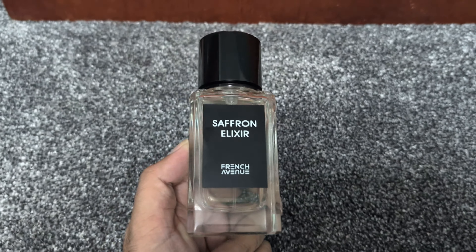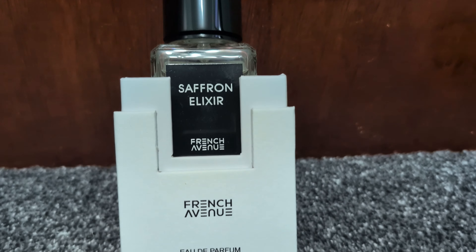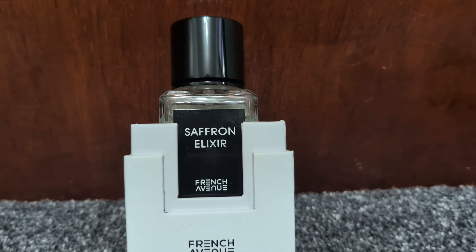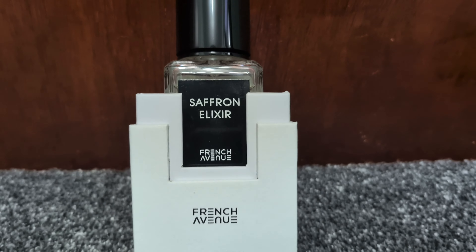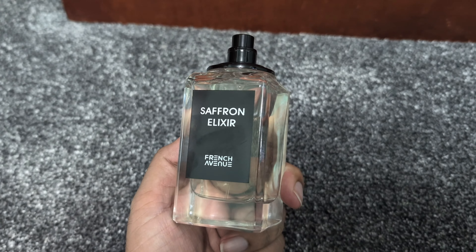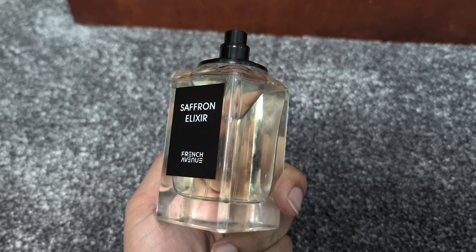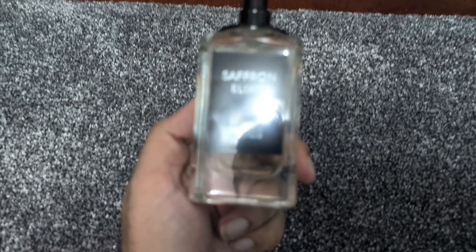As it settles on the skin, the woody and amber facets start to emerge, creating a smooth, luxurious base. It feels sensual but not too heavy, making it perfect for both day and evening wear. There's a touch of sweetness in the dry-down, which is reminiscent of the original Crystal Saffron, but it stays balanced and never veers into overly sweet territory.